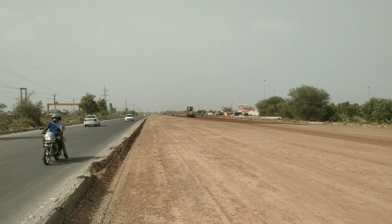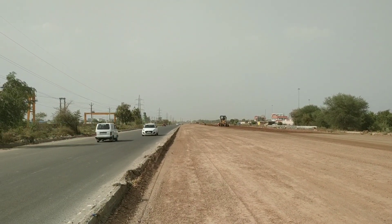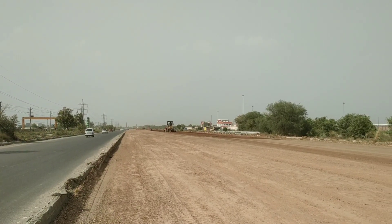Hello friends, look at the speed of work. This is Sector 37. The DTC depot is left with electric bus.